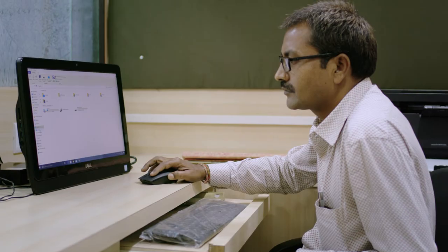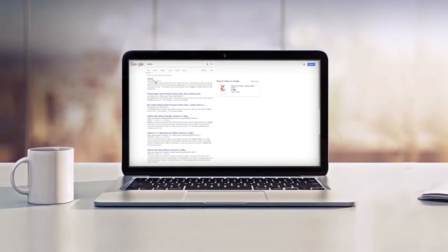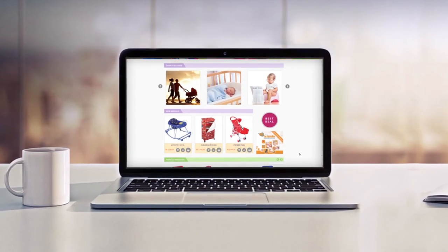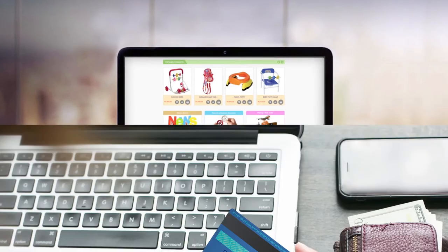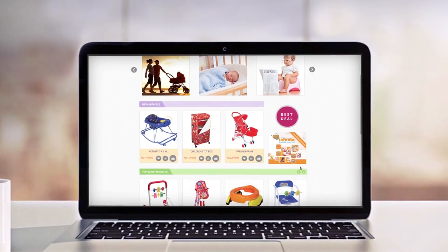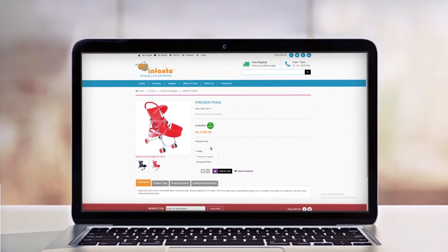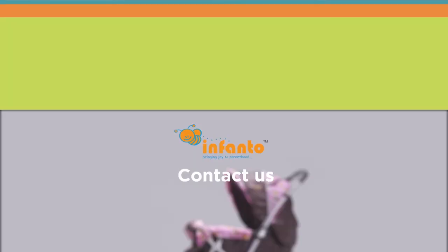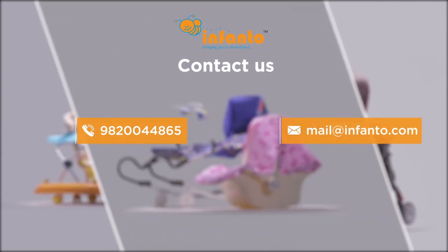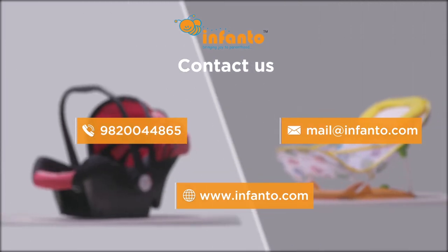Our customers' needs are extremely important to us, so we have a direct interface with our customers through our e-commerce ready website. Parents can shop online as well as receive complete customer service. To stock or buy Infanto products and bring smiles to parents and infants everywhere, contact us now at 98200-44865, or email us or visit our website at www.infanto.com.